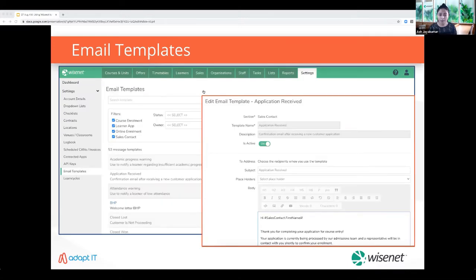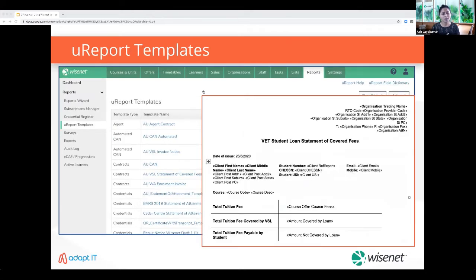Use email templates crafted for straightforward and effective communication. You can automate message delivery to individuals or groups once conditions have been met. Wisenet provides a choice of pre-designed templates, but you can create and upload your own custom template as quickly as editing a Word document. Your report builder is an easy way to create document templates such as welcome letters, invoices, CANs, certificates and other general templates.